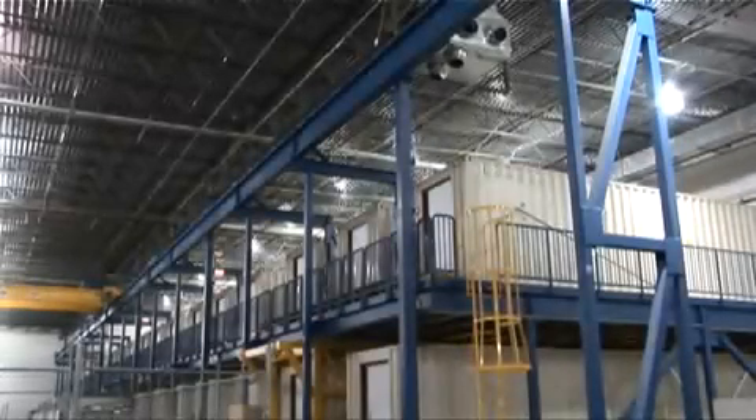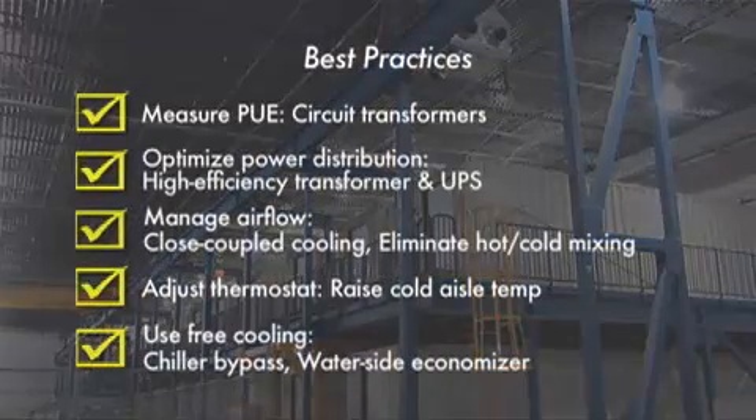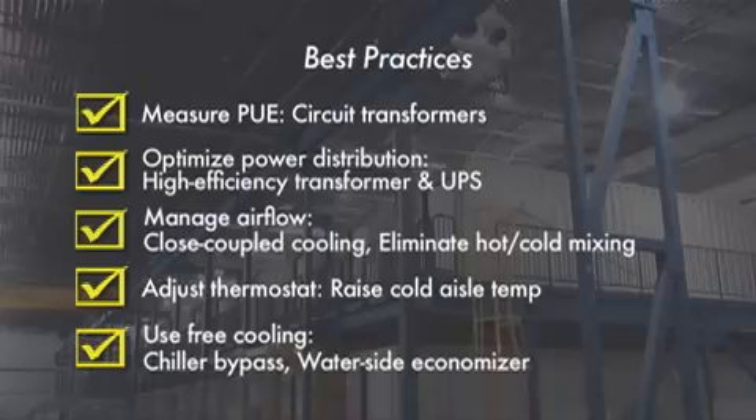We end our video tour with another view of the hangar and a summary of the best practices incorporated into this data center. On the electrical side, we saw the use of high-efficiency transformers and UPSs, along with the necessary circuit transformers for accurate PUE measurements. On the cooling side, we touched on many aspects designed to allow raising of the temperature inside the data center and the associated reduction in chiller usage hours. The best practices presented here are the main reason we've been able to achieve our PUE results, and can be implemented in most data centers today.